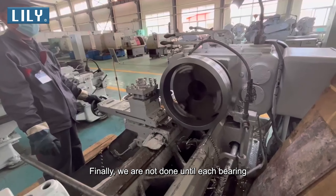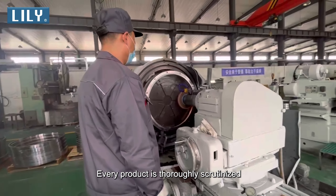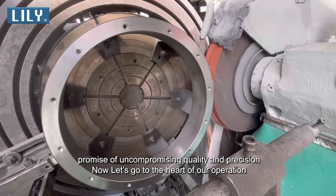Finally, we are not done until each bearing passes through our rigorous quality control inspection. Every product is thoroughly scrutinized, ensuring it lives up to the Lily Bearing promise of uncompromising quality and precision.